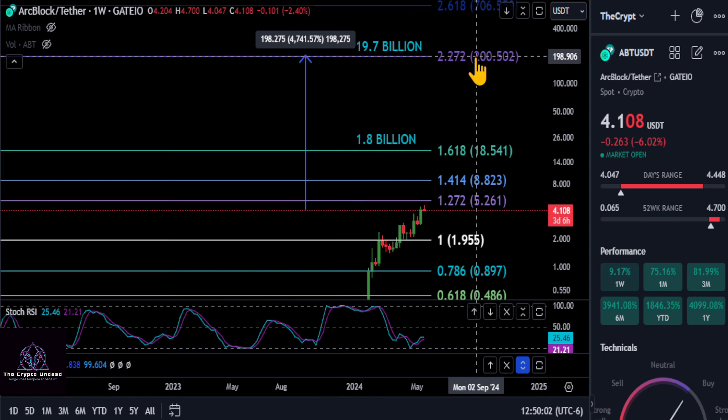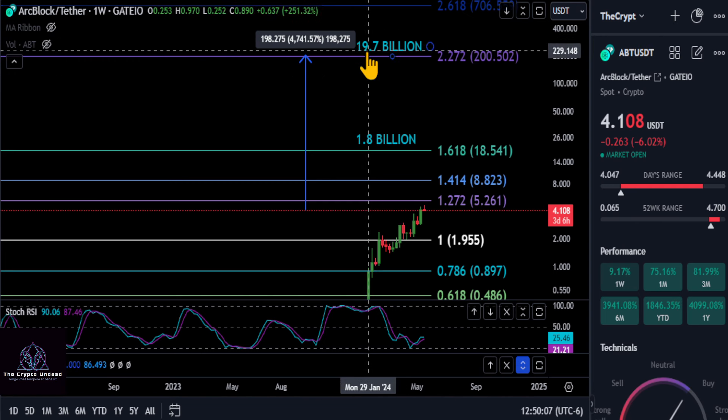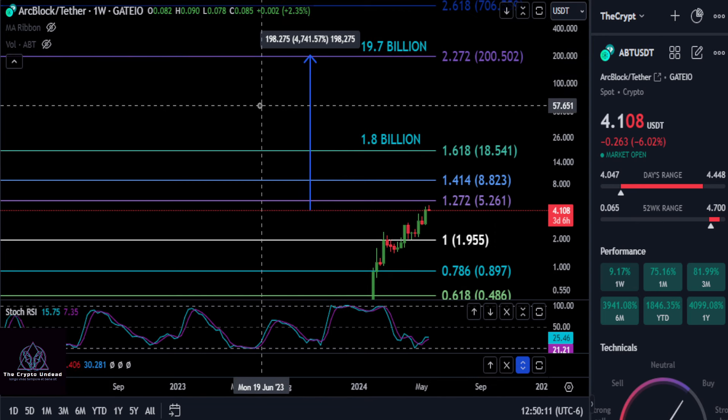Comment down below — what do you think about that price of $200 on ABT? Do you think that's a little high, or do you think that's being conservative for a project like ArcBlock? I think ArcBlock is going to hit $200 to be honest. With that being said, none of this is financial advice. Thanks for watching and I'll see you in the next one — peace out.